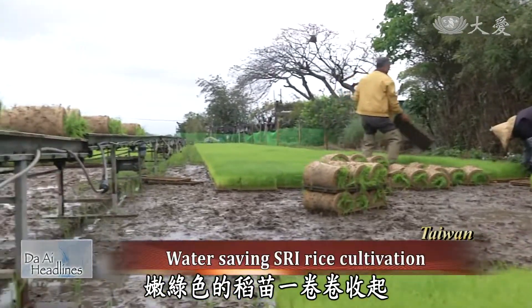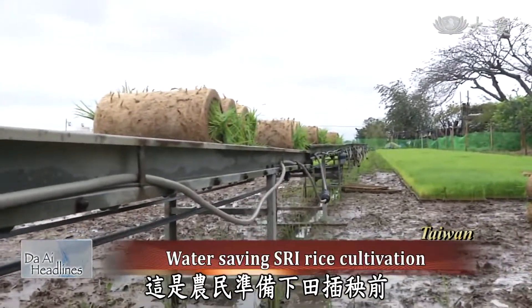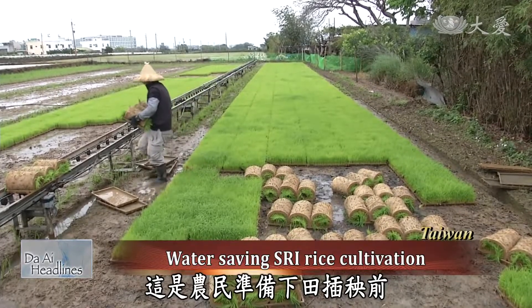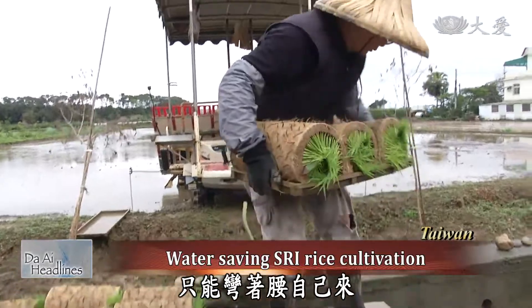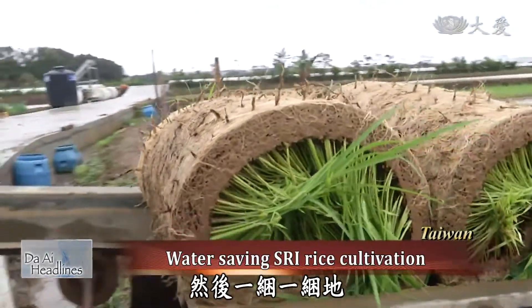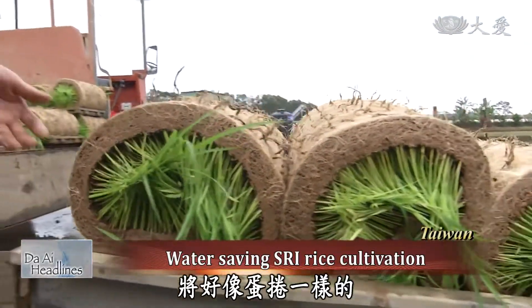The tender green rice seedlings are rolled up, which is farmland work that farmers cannot omit when they plant fields. No machine can do it for you — one has to bend over and do it oneself. These bundles of rice seedlings are then sent onto the conveyor belt for transport.